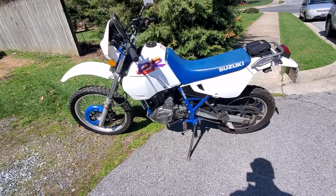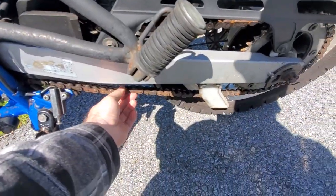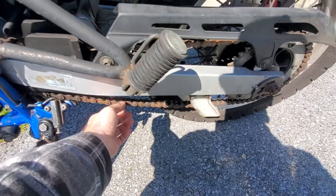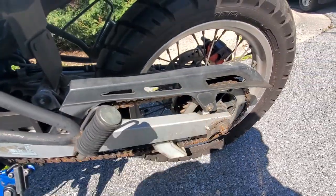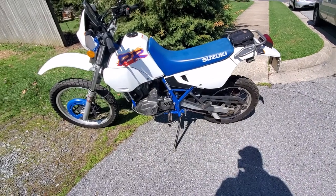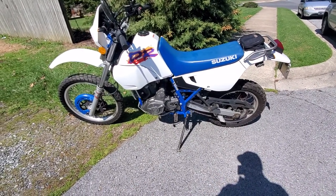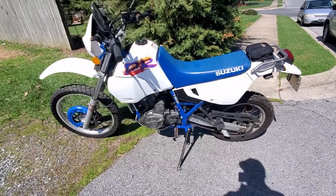It's a cheaper chain that someone put on at some point - it's not really that good of a chain, and the sprocket is worn out a little bit. So I got a brand new chain and sprocket, front and back sprockets, brand new, that will come with the bike if I sell it.